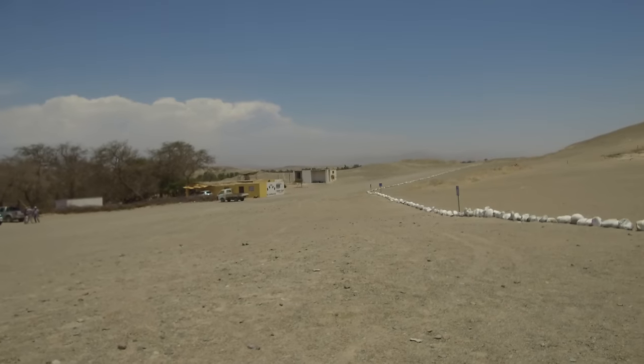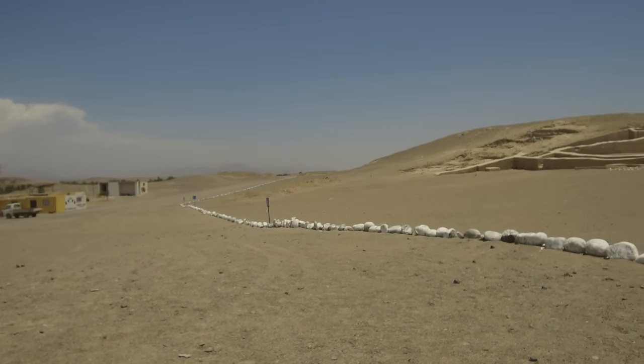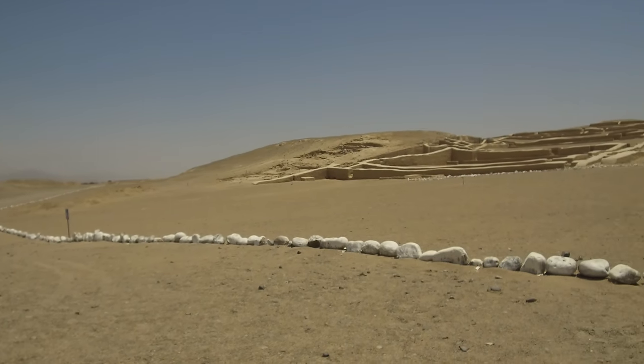Cahuachi is about a half hour drive from the city of Nazca. The road is very rough, but if you manage to get there, it's well worth the experience.